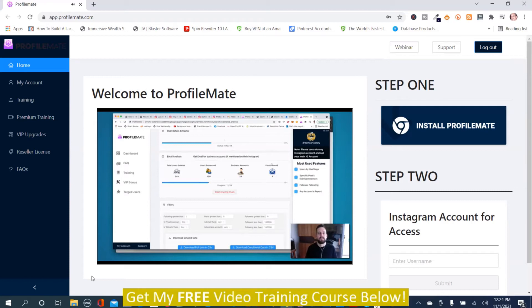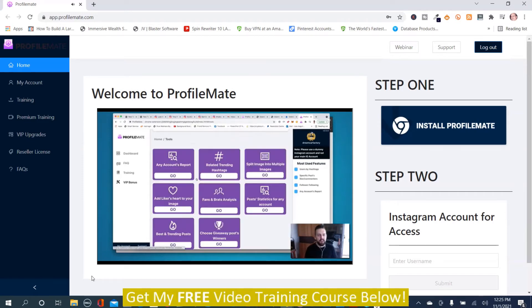There will be a lot of training around this, including a webinar after this launch around November 7th or 8th, 2021. If it's past that date, you can find a full training section inside ProfileMate. There are also bonus resources inside ProfileMate itself that you may not know about. That's the way to set it up — hope you guys enjoy, and I'm really excited to work more with you all.